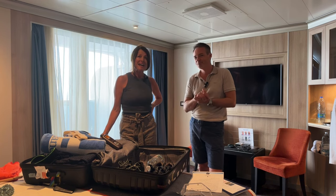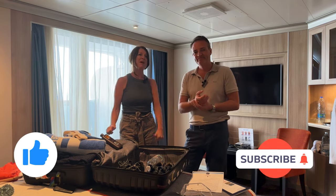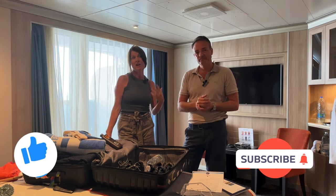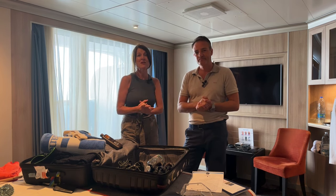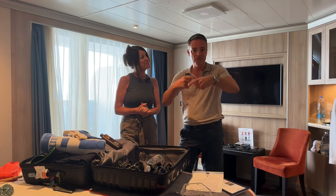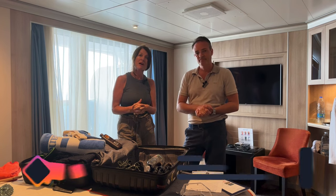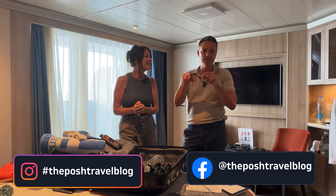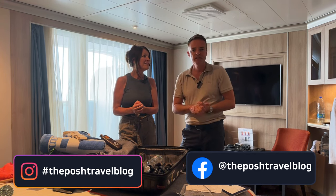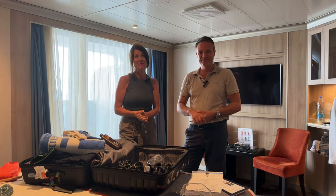I hope you found that useful. If you like what you see, please subscribe to our channel, the Posh Travel Blog, and give us a thumbs up. We're covering dining guides, ship tours, and cabin tours, so please subscribe. We've also been posting on Instagram daily with our activities and tours, doing reels of the restaurants and parts of the ship. Thanks for watching — bye bye!